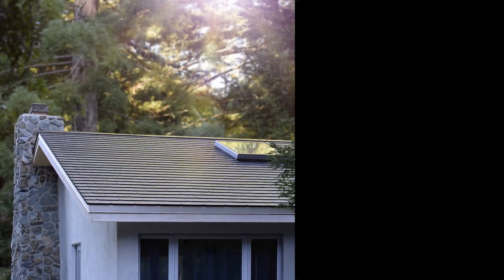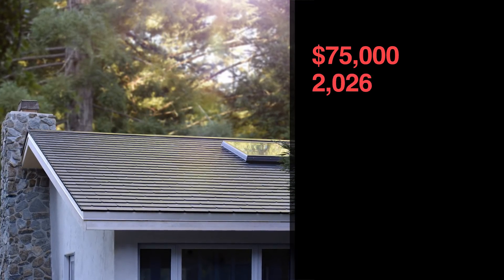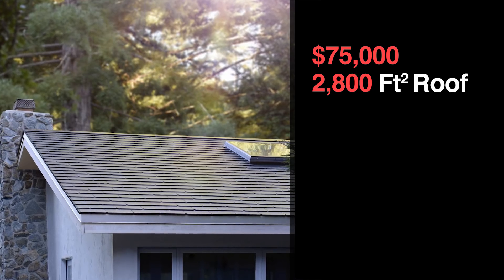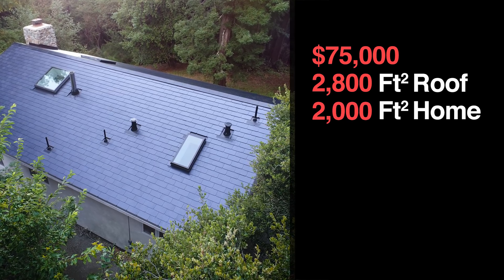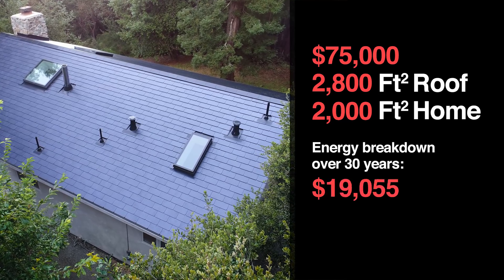Even in regular roofing options, you can spend quite a bit of money on your different choices. While pricing on the Tesla solar roof is a bit elusive, we do have some data to see how it stacks up. Previously, Tesla had a calculator which quoted just over $75,000 for 2,800 square feet of roof on a 2,000 square foot home. The energy breakdown showed that over 30 years I'd be making almost $60,000 due to the rising cost of energy — but there are a lot of assumptions in those calculations, which may be why they took that calculator down.